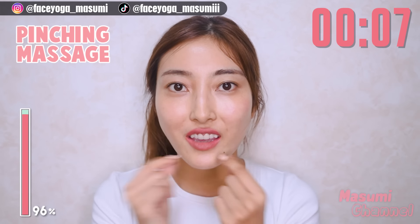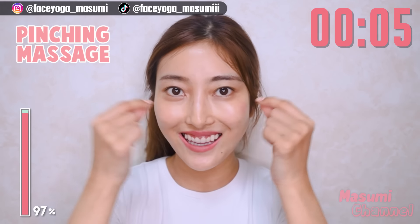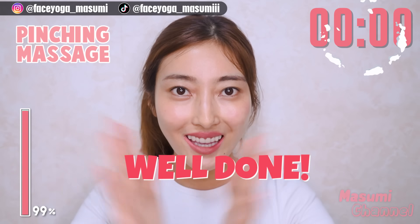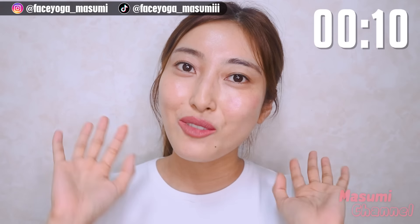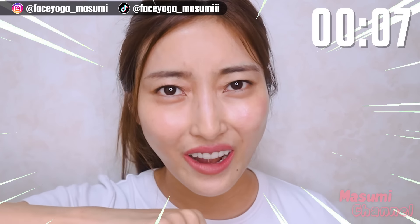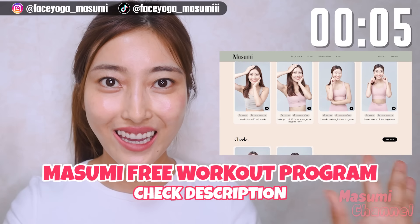Using your fingertips, massage your full face in a pinching motion. Please do this gently. This will help to reduce puffy face and morning puffiness, and improve your circulation in the skin. So it's very good for skincare as well.